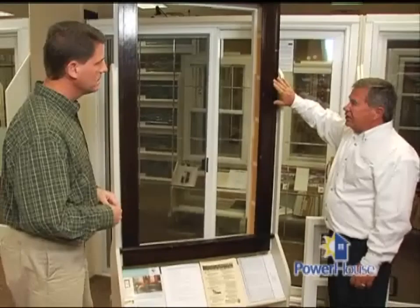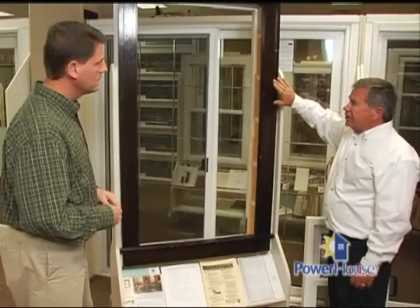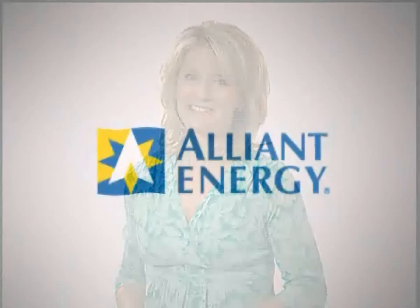Before you make your final decision, be sure to ask about warranties. And when your windows are installed, make sure they're level and plumb to ensure a tight fit.